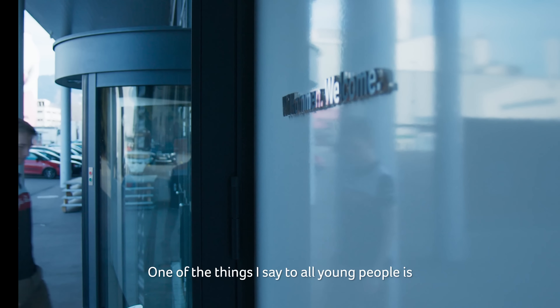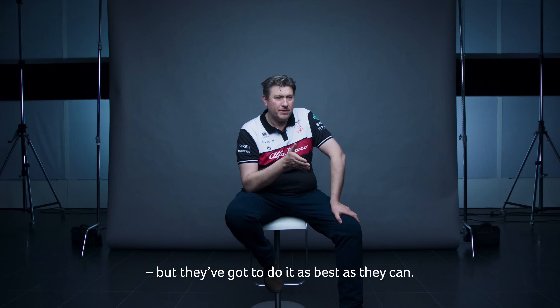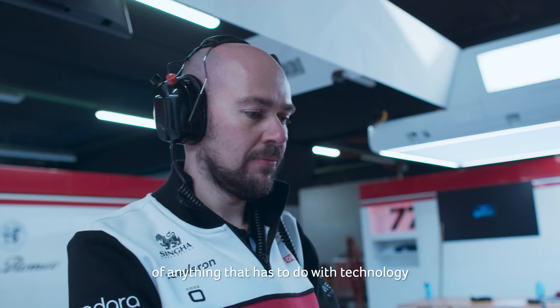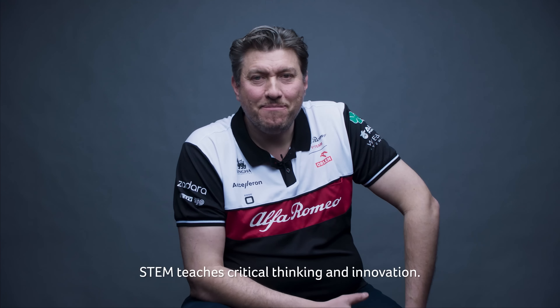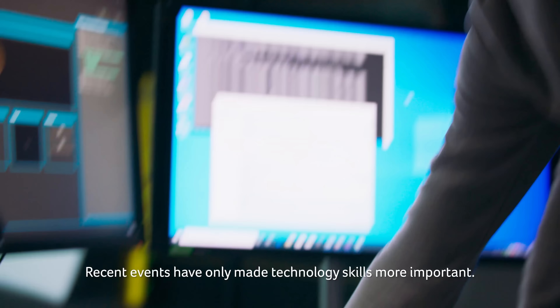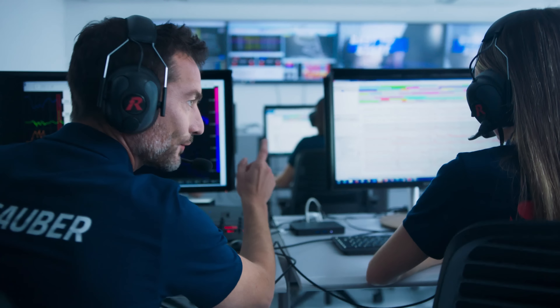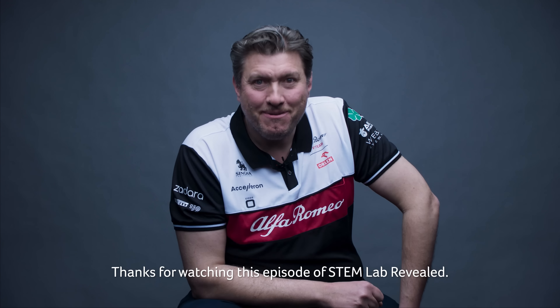One of the things I say to all young people: they should just do what they enjoy doing. It doesn't matter what they do, but they've got to do it as best they can. STEM, I think, just offers the basics of anything that's to do with technology and development of a product. STEM teaches critical thinking and innovation. A STEM curriculum helps students develop project management skills. Recent events have only made technology skills more important. Thanks for watching this episode of STEM Lab Revealed.